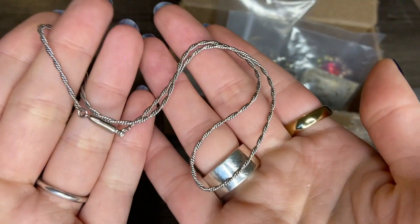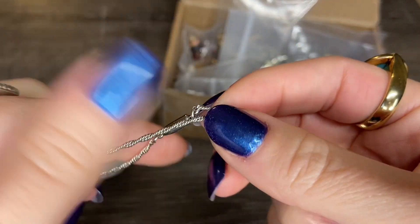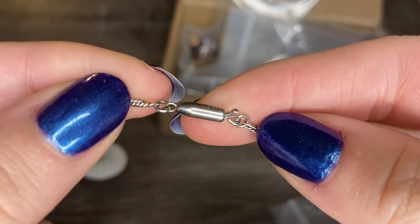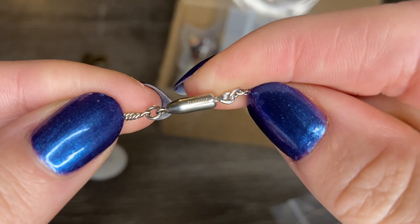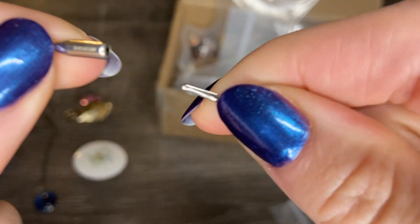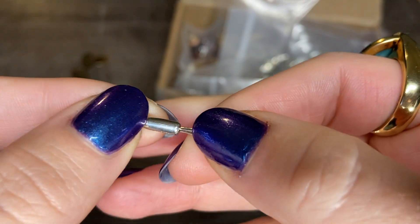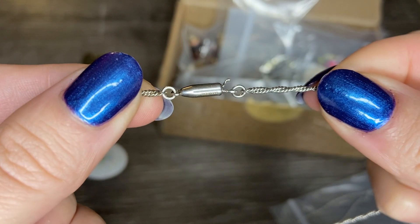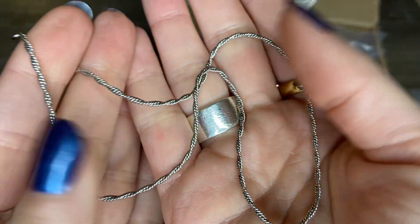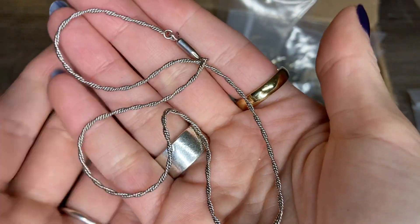And then here we have a silver twisted rope chain. It's got a very interesting clasp back here that I've actually never seen before. It says Cremence — I have had that brand before, I know that's a vintage brand of jewelry. That is a really interesting clasp — it kind of slips in and locks in place. I've never seen that before. The chain is in beautiful condition — it's potentially silver plated. Really beautiful.